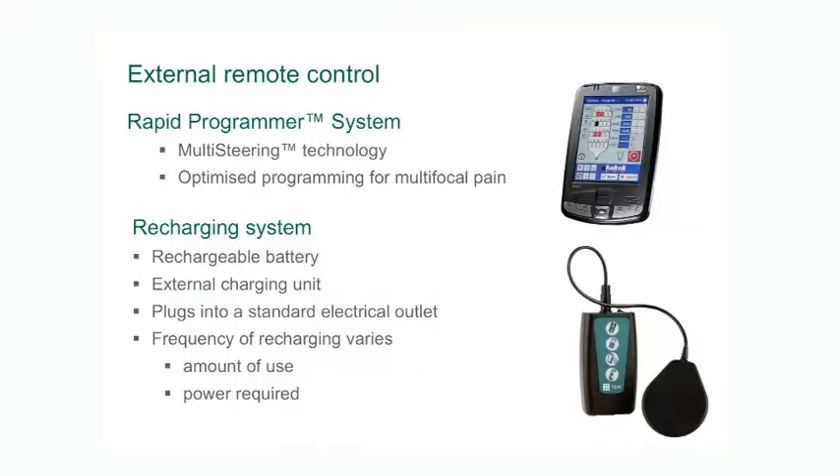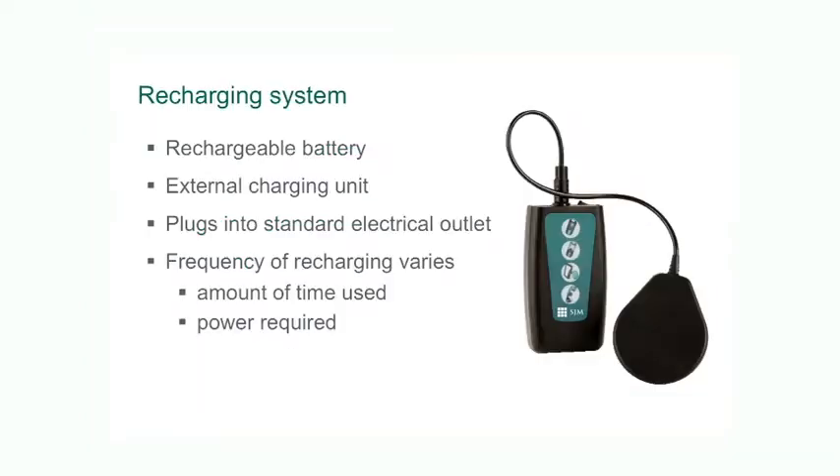The advantage of rechargeable devices is that you don't need to replace the batteries as often as before. Typically these rechargeable batteries can last 9 or 10 years or even longer. The downside is the time that needs to be invested by the patient in recharging the battery. Recharging can be done while you're watching TV, driving your car, or sitting on the couch reading a book. It may need to be done every few days or every few weeks depending on the voltage requirements for your particular problem.